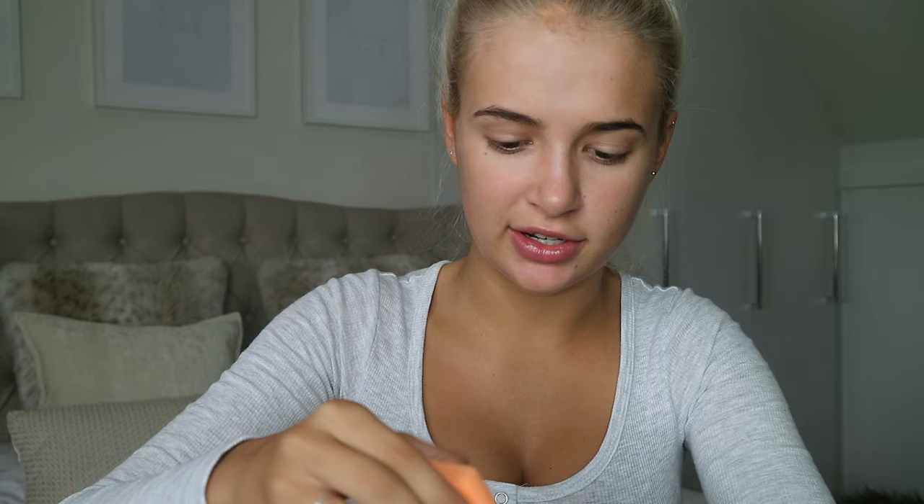Moving on to foundation. For my everyday foundation I do tend to still go quite full coverage. The two foundations that I use and mix together are the Maybelline Superstay 24 Hour Full Coverage Foundation and the HD Browse Foundation — my friend Ella introduced me to it and I've literally not wanted to use another foundation since. I just take my Real Techniques sponge, swizzle them together on the back of my hand, and tap it onto my face. I know this foundation is a lot darker than my face colour, but my face has always been very pale, so I always have to make my face blend in with the rest of my body.